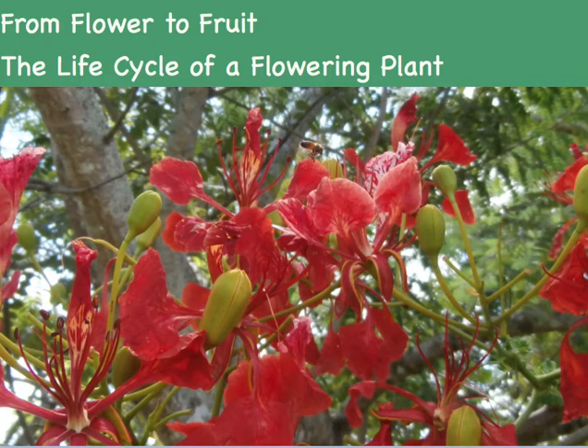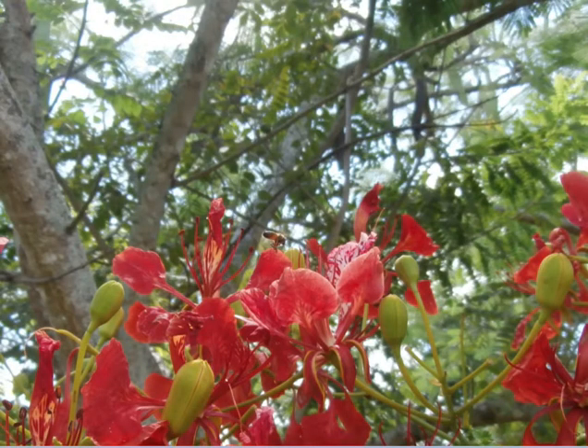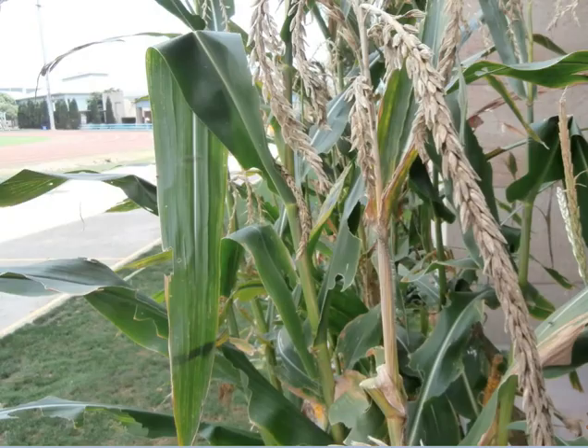Flowers, for many people, a thing of beauty. But not all flowers are colourful and sweet-smelling. Sometimes flowers can be very discreet, like these corn flowers.